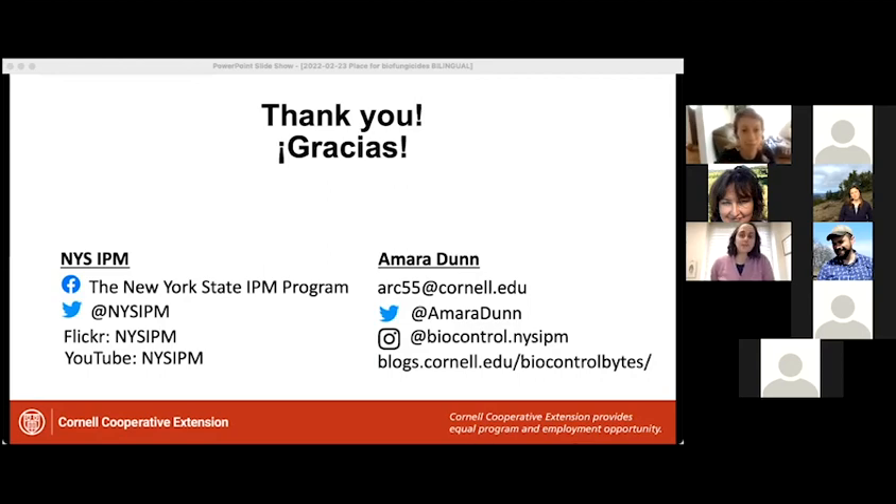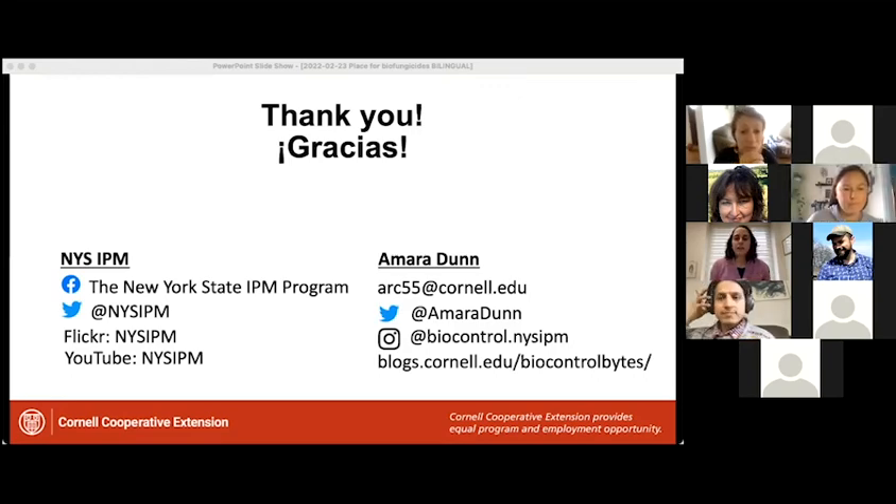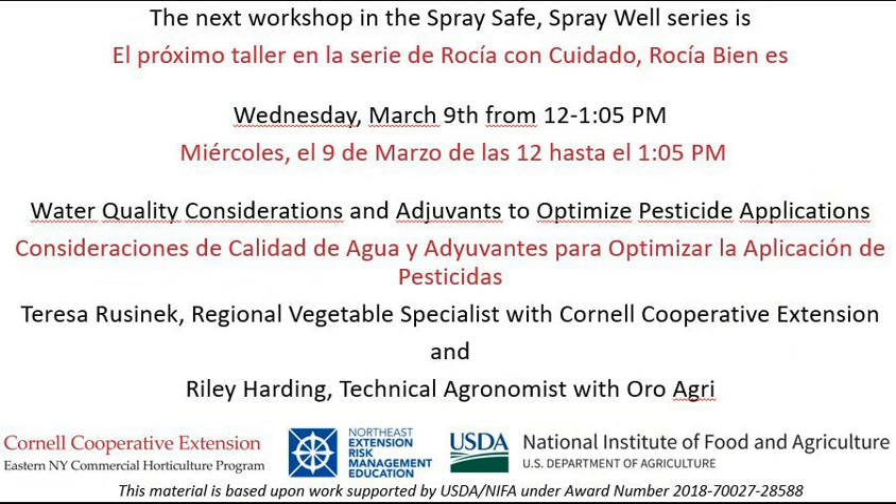That's a really important note. Amara, any last comments before I thank you and allow folks to move on with their day? My only comments are again to say thank you to Crystal and Ethan, to our interpreters and translators and language justice team — I really appreciate your support. I do have some contact information on this slide if any of you like to follow me on social media. I have a blog that I post on periodically, which includes information about all types of biological control, including biofungicides. Thank you and have a great day.